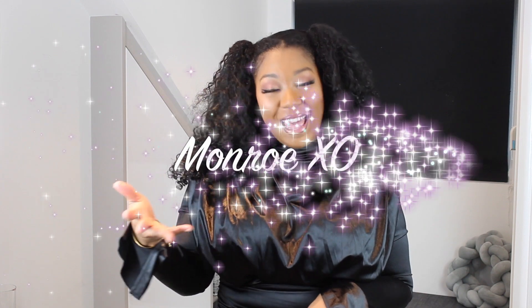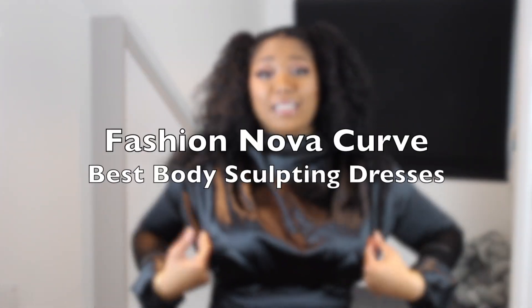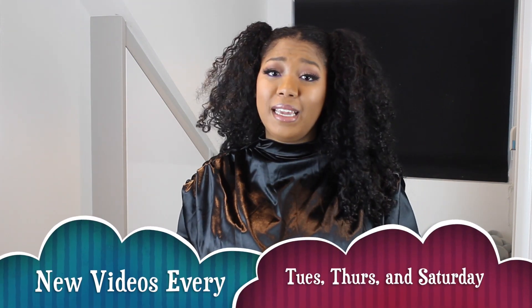Hey y'all, it's me Mika aka Monroe XO, and welcome back to my channel. Today's video is a Valentine's Day dress inspired haul — I'm gonna be showing you some looks I picked up from Fashion Nova and giving you the tea on what you should wear on Valentine's Day. Don't forget to hit that subscribe button below to become part of the XO army!